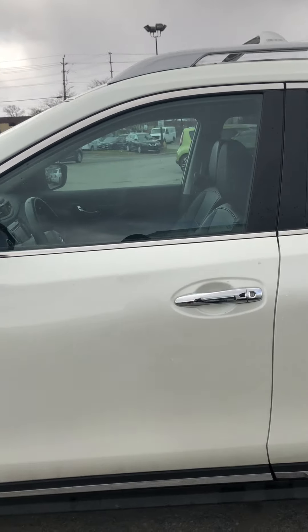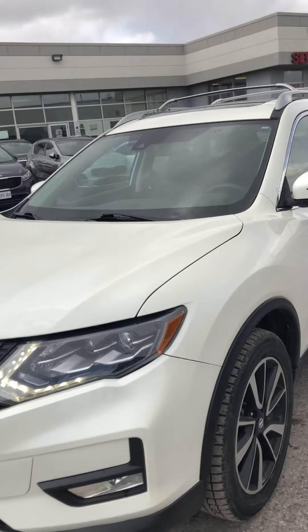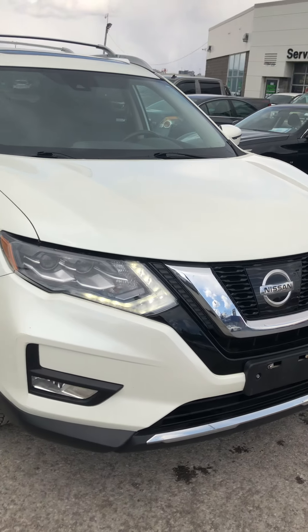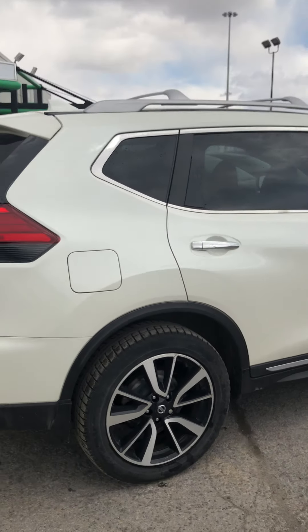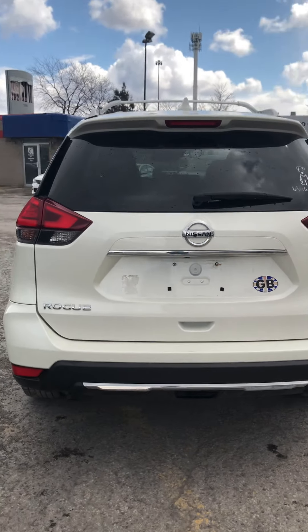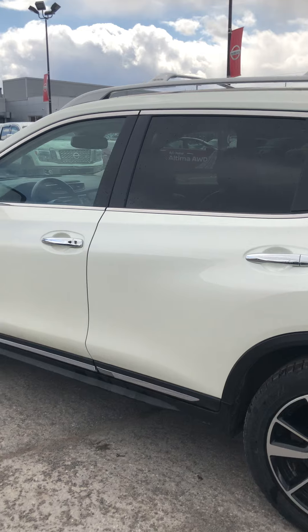This one here is finished in this beautiful pearl white on these really nice alloy wheels that come with the SL model. As you can see, you have the LED daytime running lights. Alright, I'll wrap things up here — thank you so much for your time. Once again, this is Sebastian Focha from 417 Infiniti Nissan, and this is our 2017 Nissan Rogue.